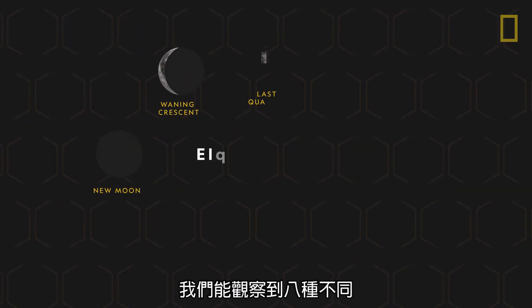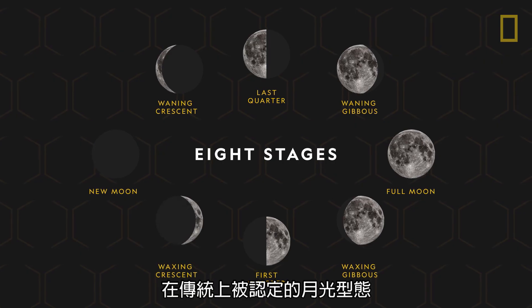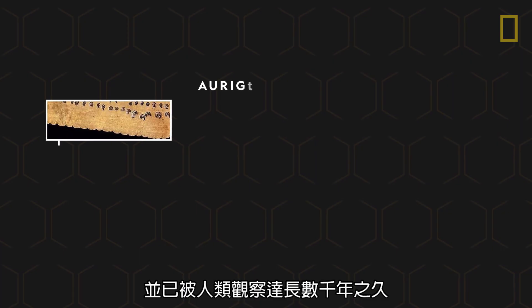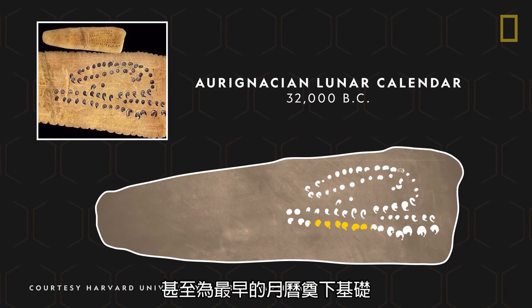From the Earth's surface, we can observe eight distinct, traditionally recognized stages of the moon's illumination. Called lunar phases, they have been observed for thousands of years and even provided the basis for the earliest calendars.